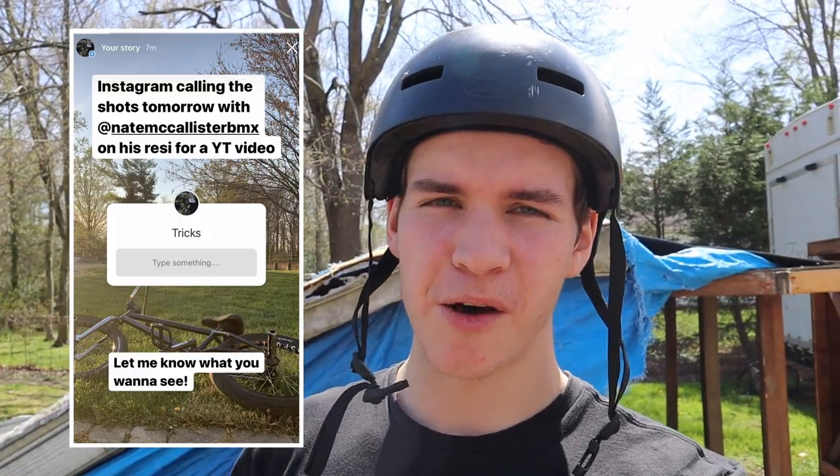If you don't know what we're doing today - I put a post on my Instagram story yesterday asking you all to call me and Nate some tricks to do on his backyard resi. That's exactly what we're going to do. We're going to look through them starting with the easy ones and see what we can do. Let's get right into it.